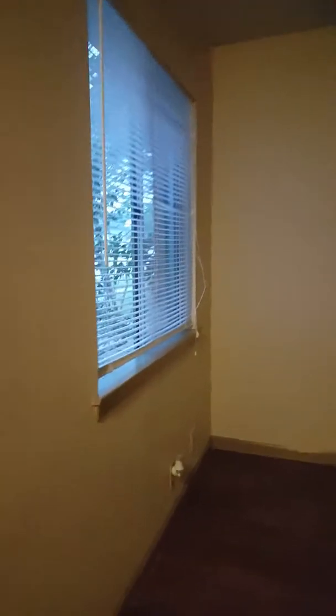Entering the unit — flooring looks fine. There are some scrapes and scuffs on the doors. Lighting is kind of bad in here; I wouldn't say the walls look rough or damaged. One of the blinds is broken — that must have happened recently. I'll make sure to get a work order in to get those replaced.